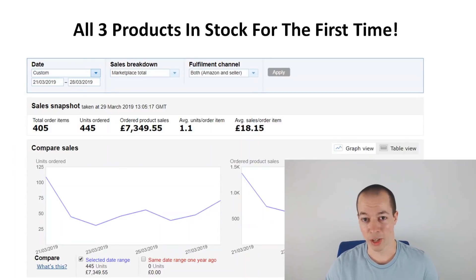As the title suggests, I've made over £7,000 of sales in the last eight days. However, sales is irrelevant — it's all about profit, so I'm going to break that down for you on the next slide.